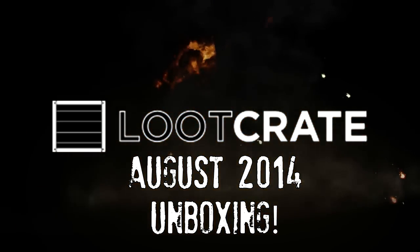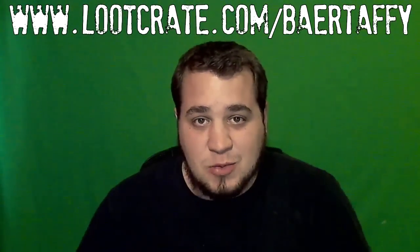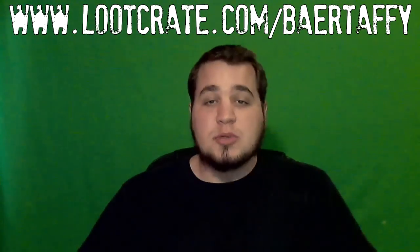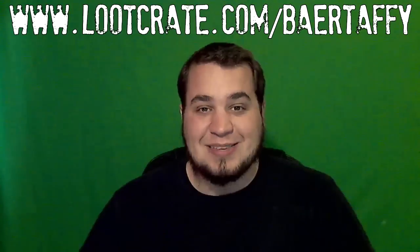Loot Crate! It's this month's Loot Crate. LootCrate.com slash BearTaffy is where you want to go to get the savings, get the discount with the code LootScreen — that's 10% off your subscription. And of course that directly benefits me as well.